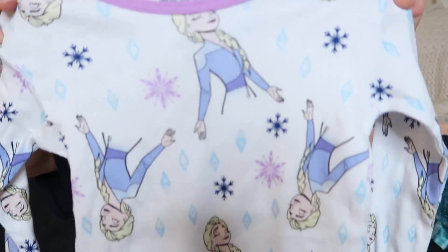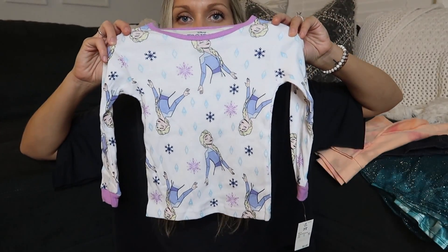She basically demands to wear Elsa pajamas every night, so she's got about four pairs. I have to make sure there's at least one pair clean at all times, because if I try to put her in a random pair of pajamas she's like 'Elsa pajamas! Elsa pajamas!'